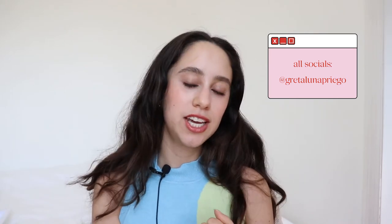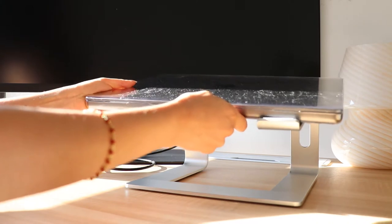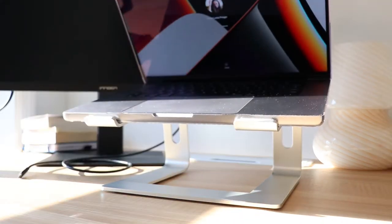My name is Greta, I'm a Latina UX and product designer living and working in New York City. The first product is something I can't believe it took me so long to get — my laptop stand. It has made such an improvement to my posture. Before, I would just be hunched over like a little Hunchback of Notre Dame, and it also looks better on Webex and Microsoft Teams calls.